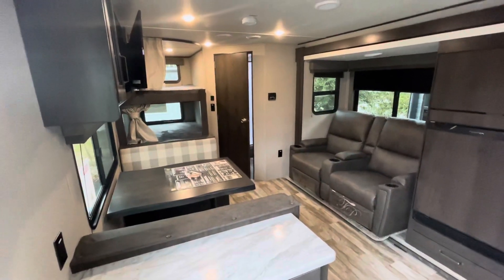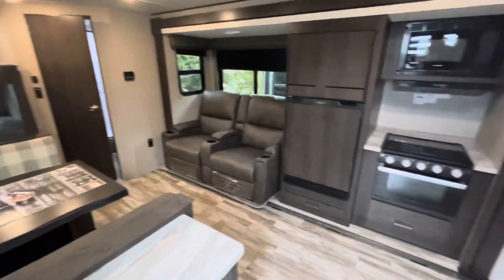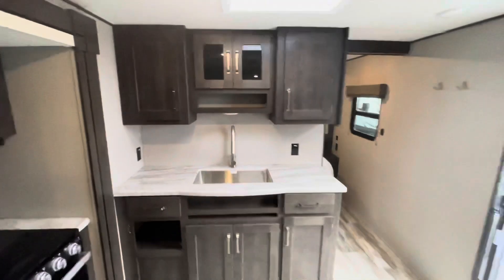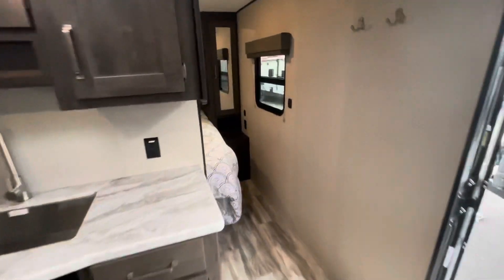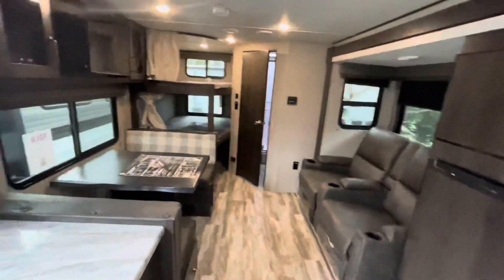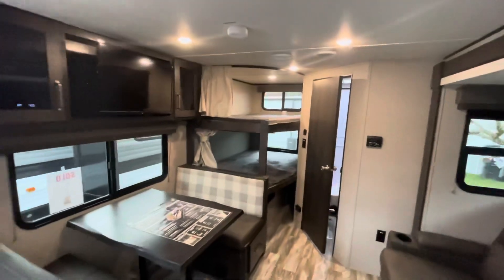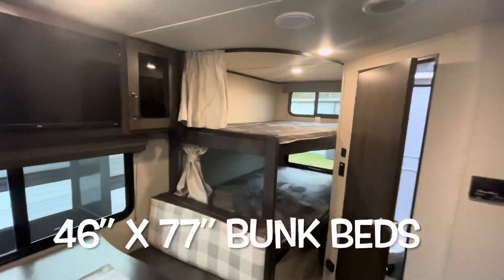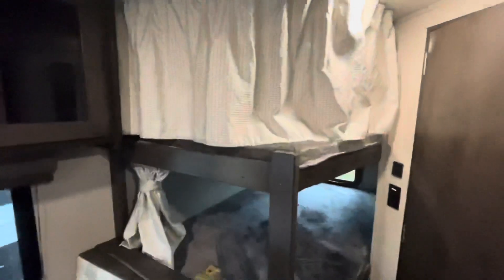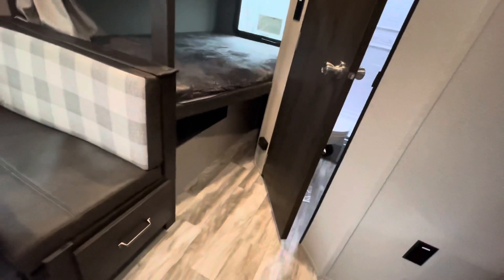Standing at the entry door you can see the slide out, theater seats, your kitchen, the sink area, and the master bedroom. This is a bunk model so that's where we'll start. Two nice size bunks — they do have their own lights, a charging area with receptacles, their own privacy curtain, and nice storage down low underneath.